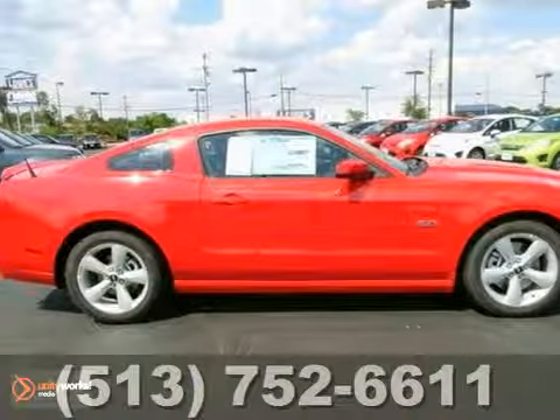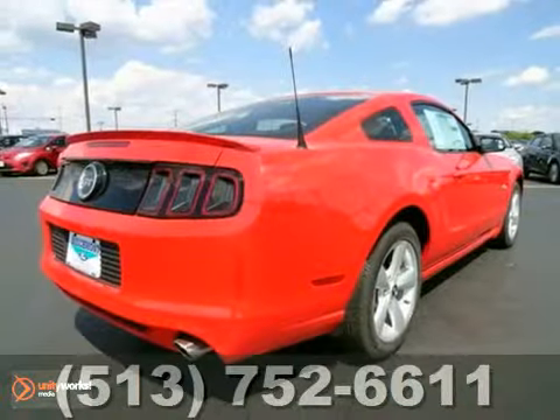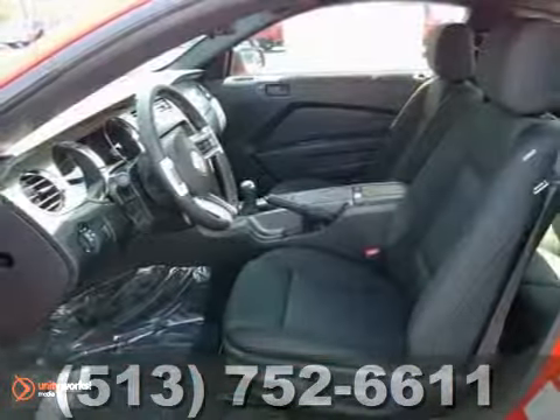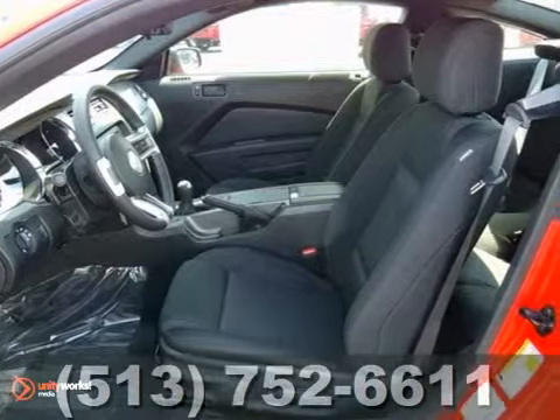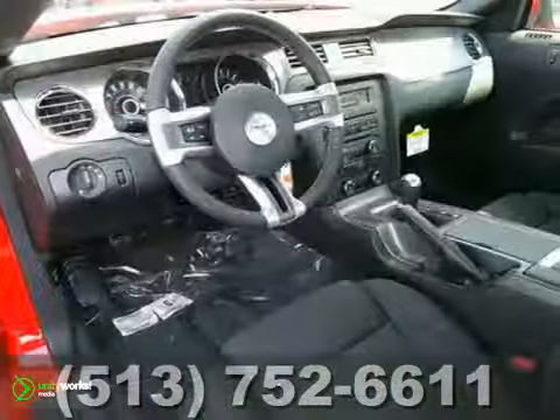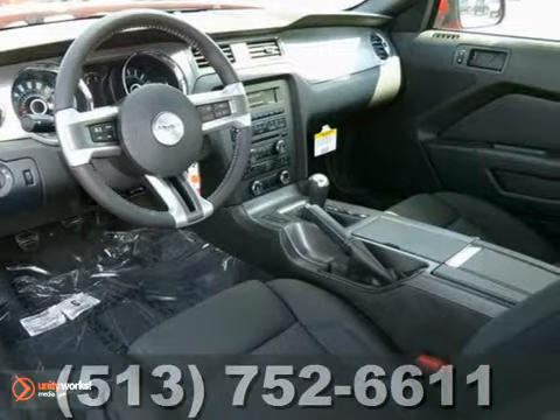Here's a 2013 Ford Mustang GT. This one has a lot to offer, like stability control, four-wheel anti-lock brakes, and keyless entry. It also has a multifunction steering wheel, CD player, and power windows and locks. And with an anti-theft system and a rear spoiler, this one won't be here long.